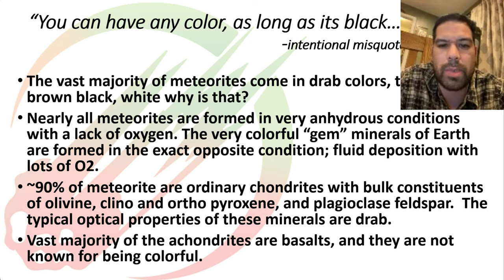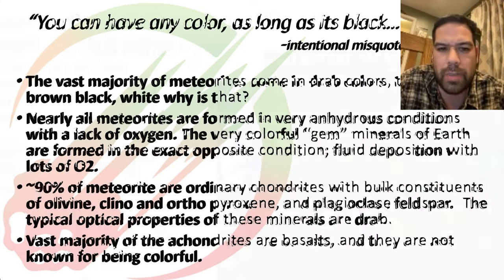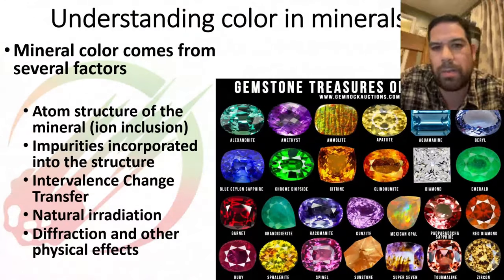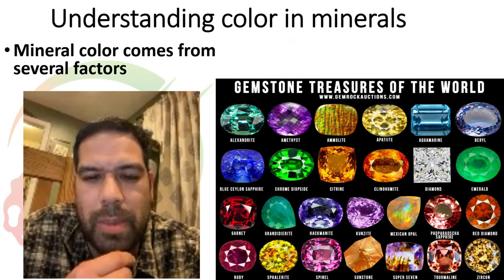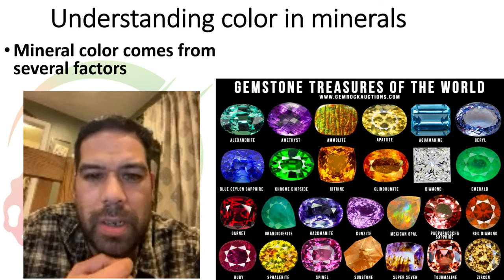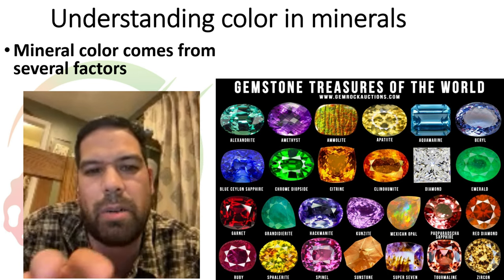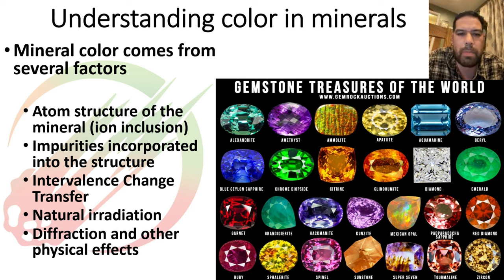Likewise on the achondrite side, the majority of achondrites are basalts, and basalts are fine-grained. We're going to talk a little about how grain size has an effect on color as the human eye perceives it. They're also not overly colorful. The gem-quality things you find on Earth with fabulous mineral colors come from a very different set of conditions, and to understand what's causing those colors, you have to understand it's not one single thing.